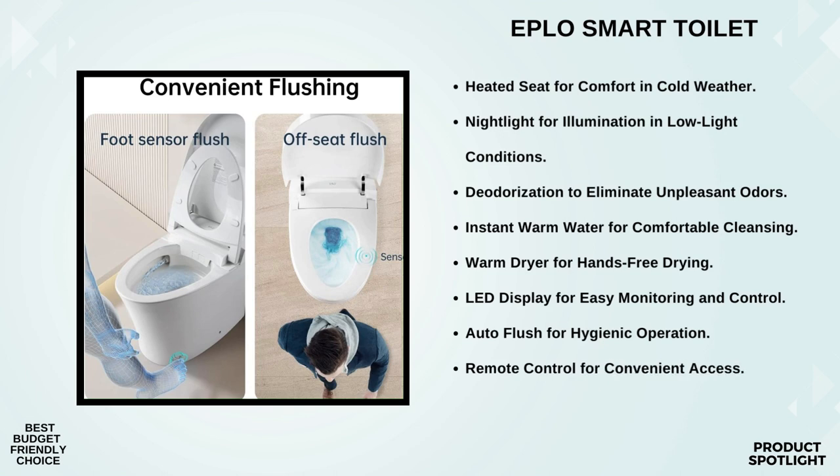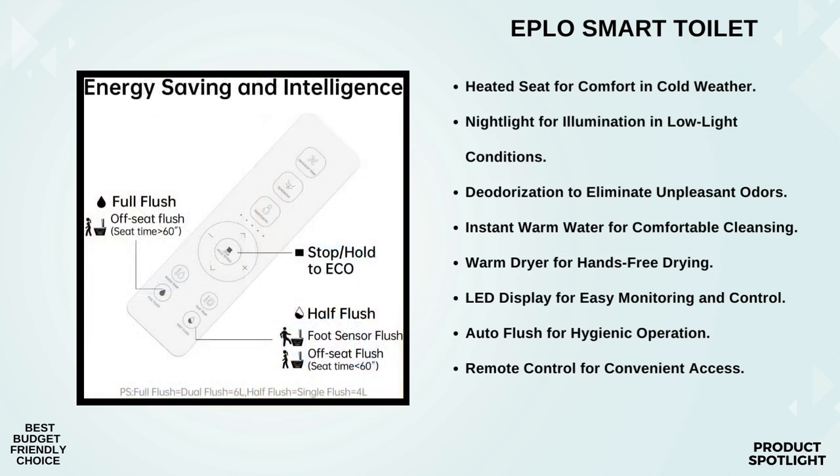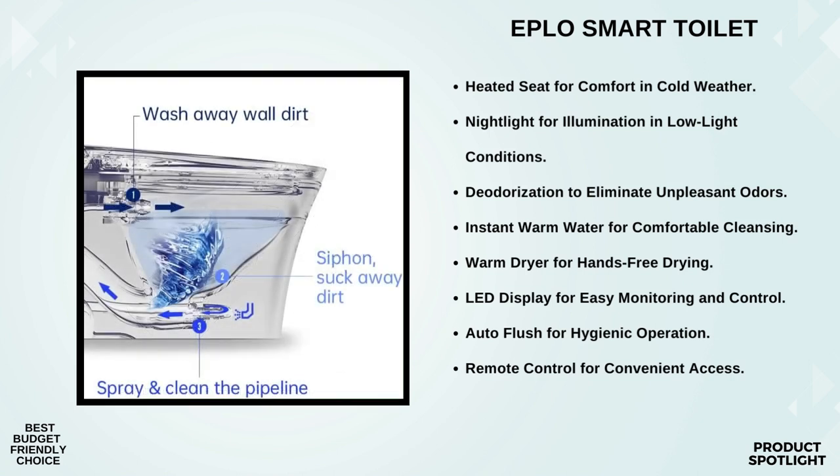Check out this control panel — it's user-friendly and comes with a convenient LED display. You can control various functions right from here, and it comes with a remote control for added convenience. What really sets this toilet apart is its personal cleansing capabilities. The self-cleaning arc wand offers adjustable spray functions — you can customize the spray shape, position, water pressure, temperature, pulsate, and even oscillate.